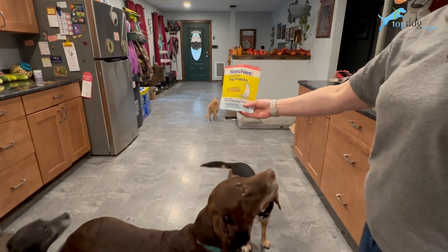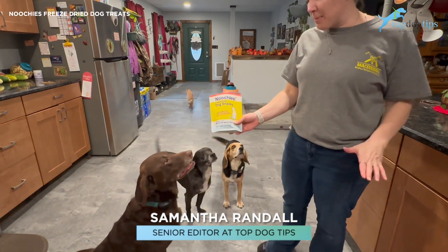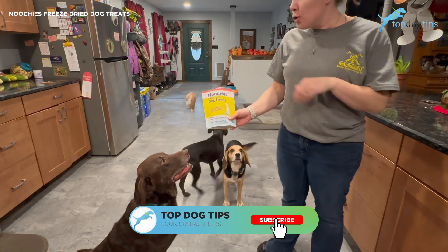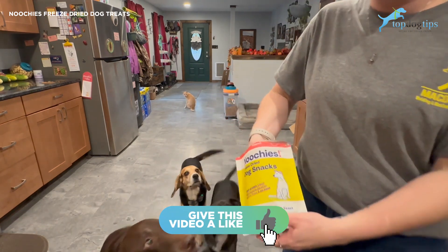I am here in my kitchen with my crazy dog to show you guys New Cheese. I get asked a lot about the different treats that I feed my dogs — I like to rotate my treats to add some variety for my pets. New Cheese is one of my favorites; these are freeze-dried dog snacks.